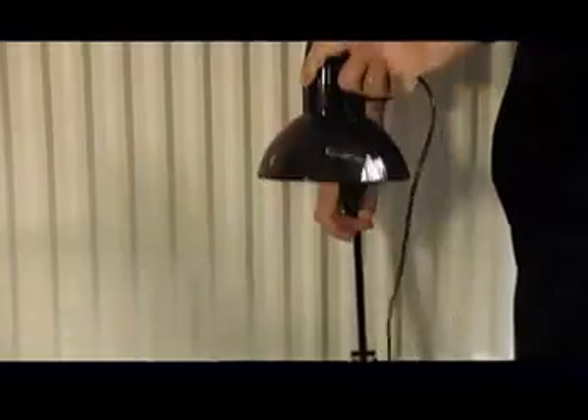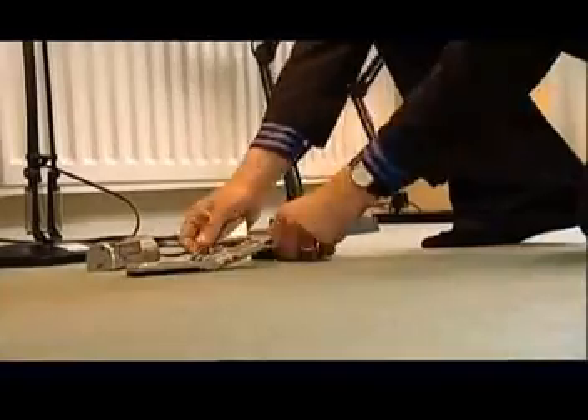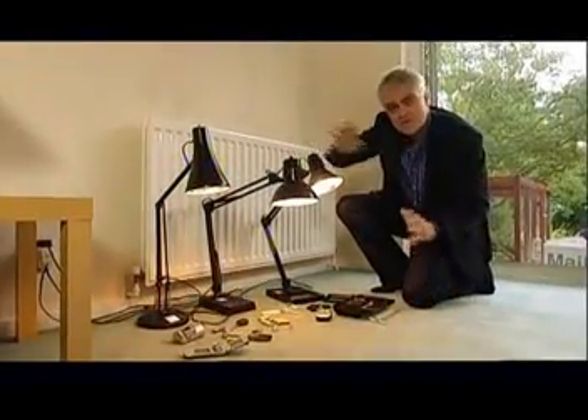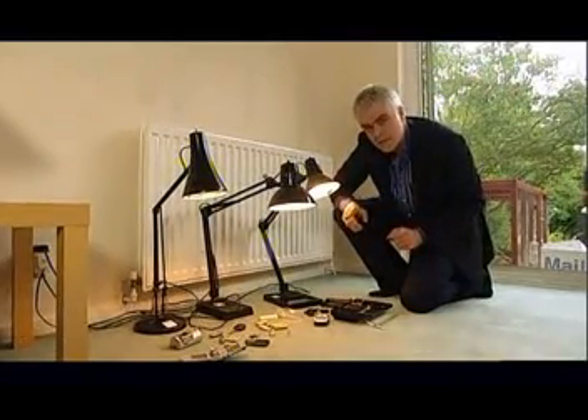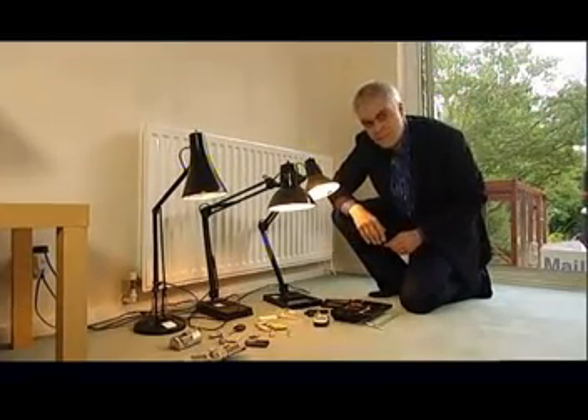What your gadgets need next is some gentle heat, and gentle heat is what you get from a 60-watt desk lamp. Then you've just got to leave them — resist all temptation to switch them on for at least 24 hours. We're going to leave these here overnight and come back tomorrow to see whether any of them work.